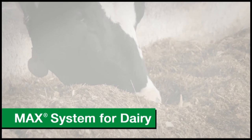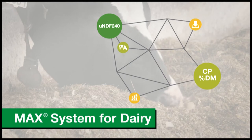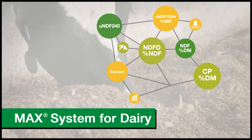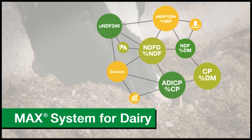Cargill developed the Max System for Dairy to ensure your animals consistently receive the nutrients they need in precise amounts. The system goes beyond textbook values and systematically monitors compositional data of feed sources within our supplier network.